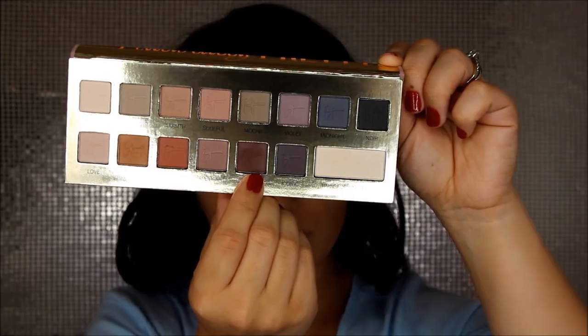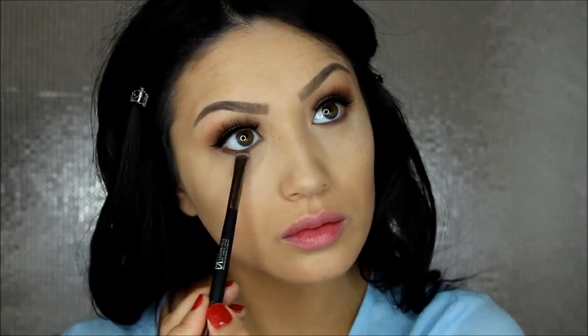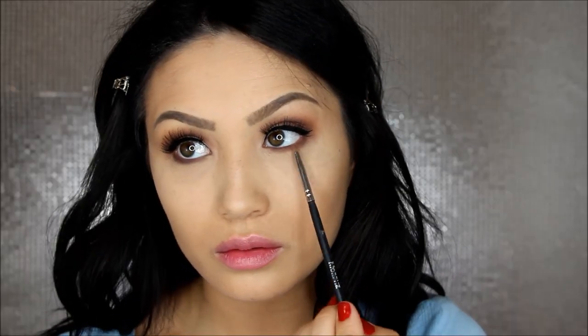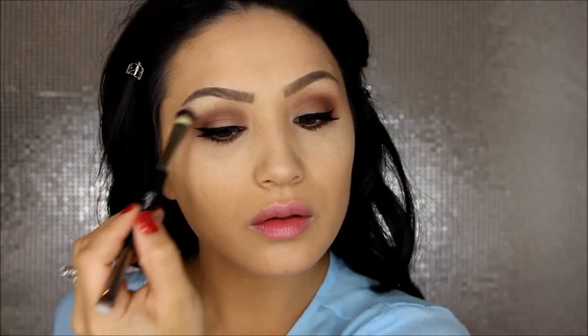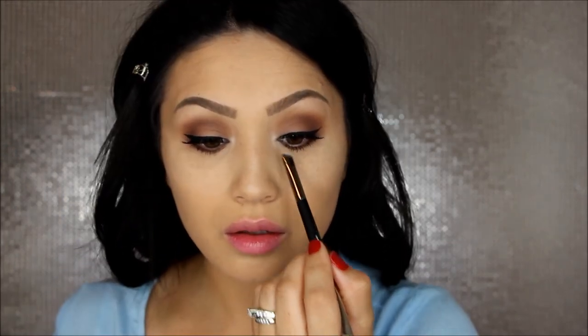Now on to the lower lash line — I want to make sure it has a little bit of definition, especially because I'm not using any liner in my waterline. For daytime I just think that looks too harsh on me. So I took Mocha and ran it from outer corner to inner corner. Then I'm taking a small buffer brush and applying Sunrise on top to blend it out so it looks nice and soft. After that I applied a good coat of mascara to my lower lashes to really lengthen them. Now I'm highlighting my inner corners and brow bone with Transforming Pearl from the palette — nice and iridescent without looking too harsh.